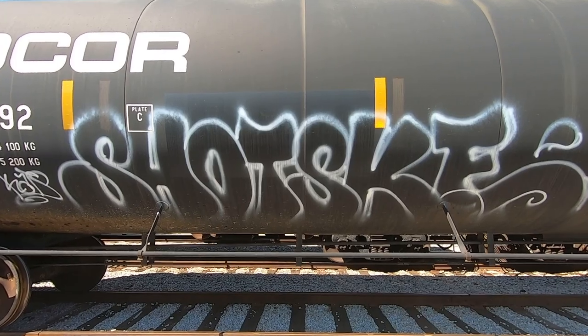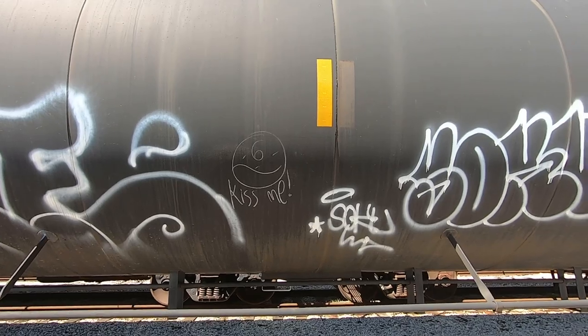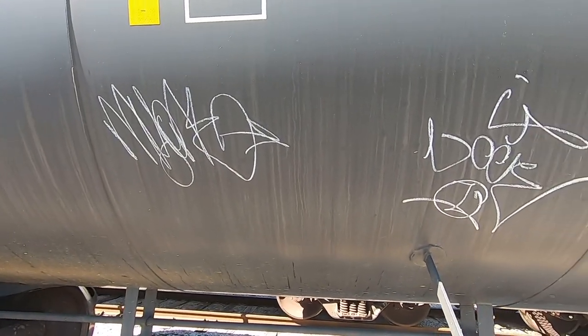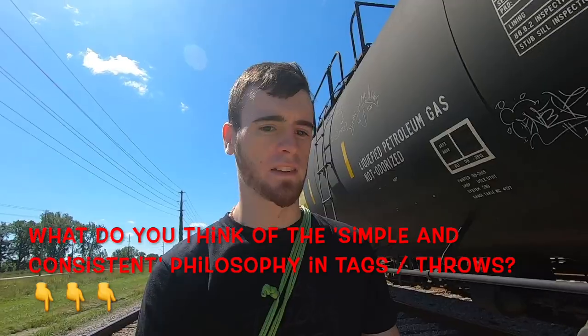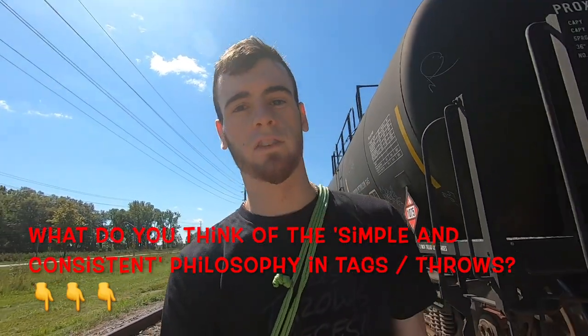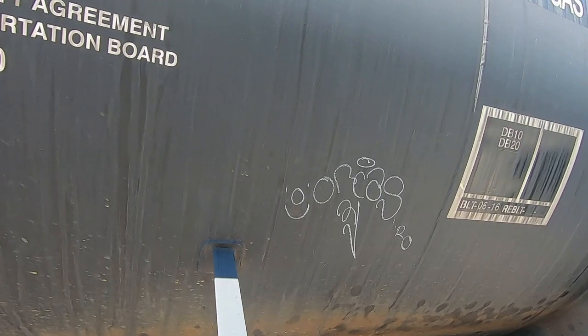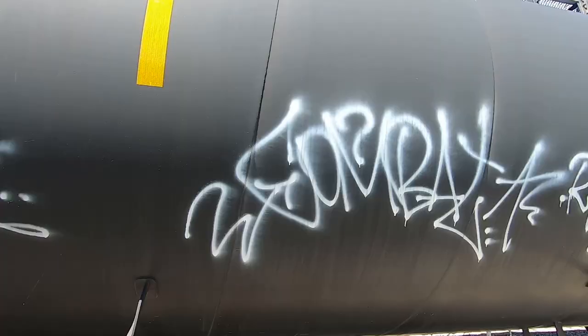Shot Ski — beautiful simple style there, so cool. Loving that throwup. With the Shot Ski piece, it's the same sort of thing: very simple and consistent. That's how you make straight letter type things look really good. And of course, beautiful combat tag.